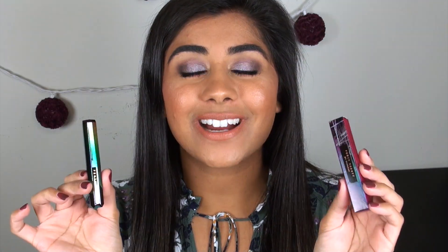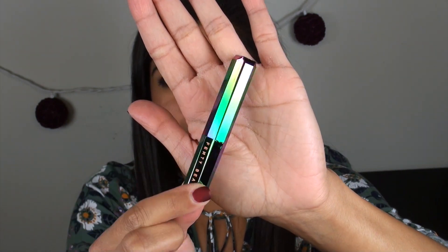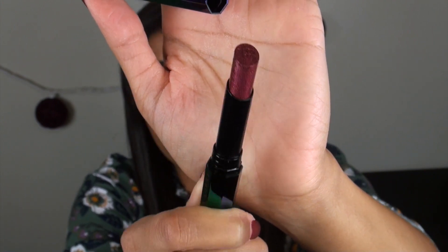Now let's talk about the lip products from the Galaxy Collection. First, the lipstick — this is the Starlit Hyper Glitz lipstick. It has a beautiful multi-chrome effect to it, just like the eyeshadow palette. It has 'FB' etched at the top and a small sticker label on the bottom with the shade name. The lipsticks retail for $19 each. There are four shades; I picked up the darkest one, which is kind of a berry color. The other shades include two pinky options and one peachy shade.